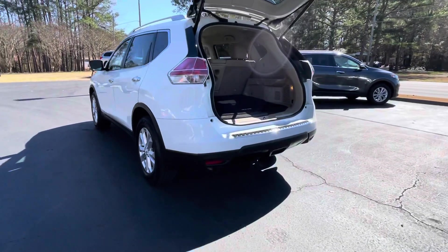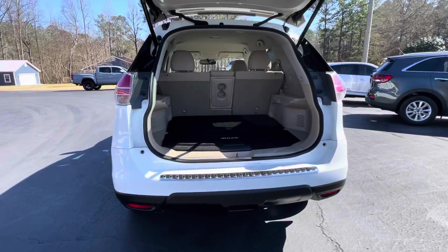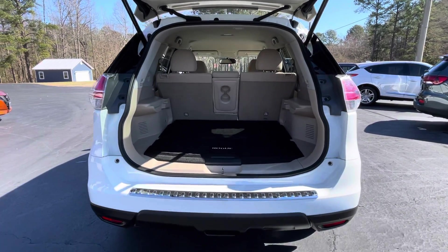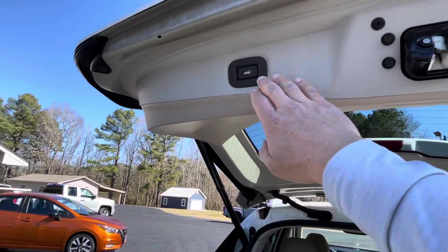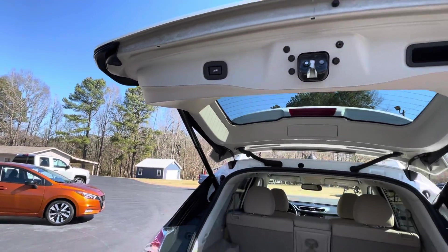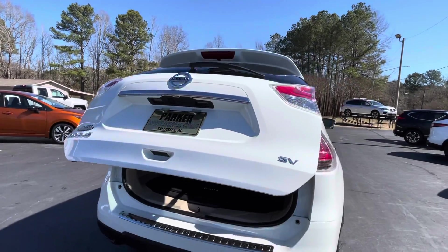Around back, optional chrome rear bumper protector. Lots and lots of cargo room. Nissan's patented divide and hide cargo management system. Power lift gate. Backup camera, rear wiper, and a rear spoiler.